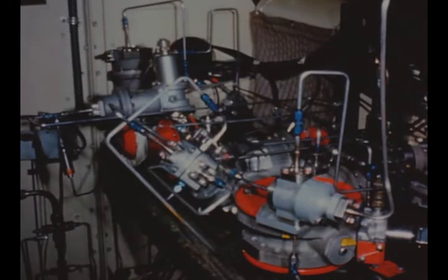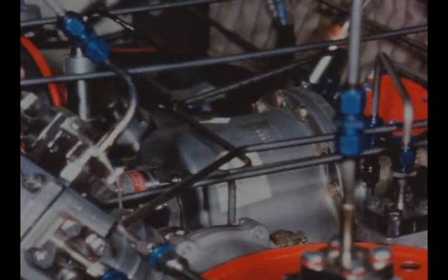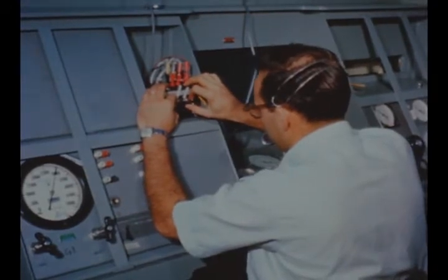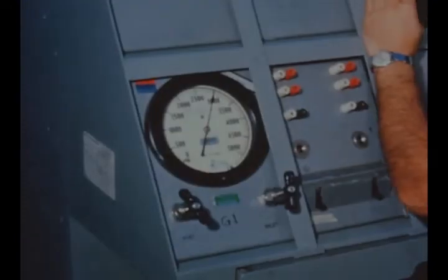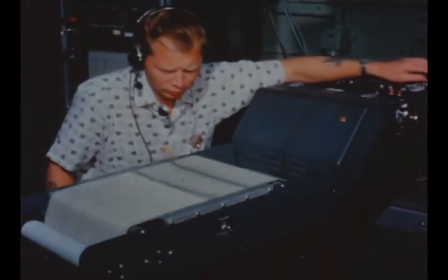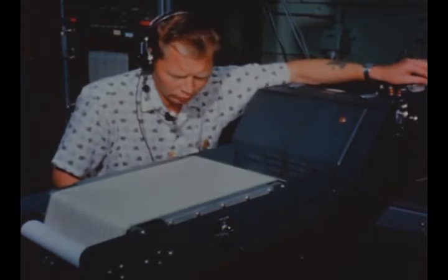During a static firing of engine J2005 on September 19th at Santa Susana, a gas generator explosion occurred. As a result, Rocketdyne built a mock-up of the J2 pneumatic control system, including the gas generator, to evaluate possible solutions to the problem. Analysis of test data on one proposed solution — connecting the gas generator valve cast to the control pressure point — indicated this would be successful in preventing one possible cause of the explosion.